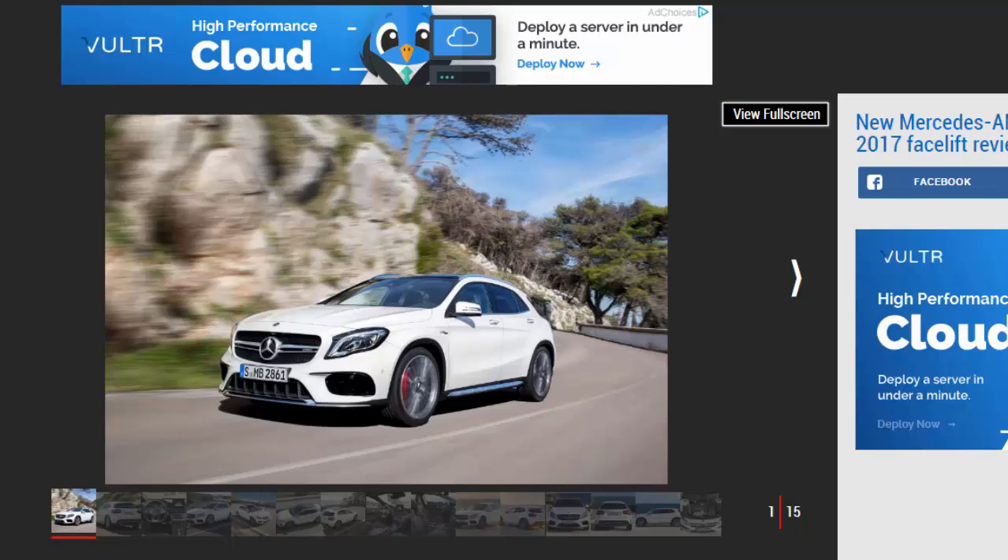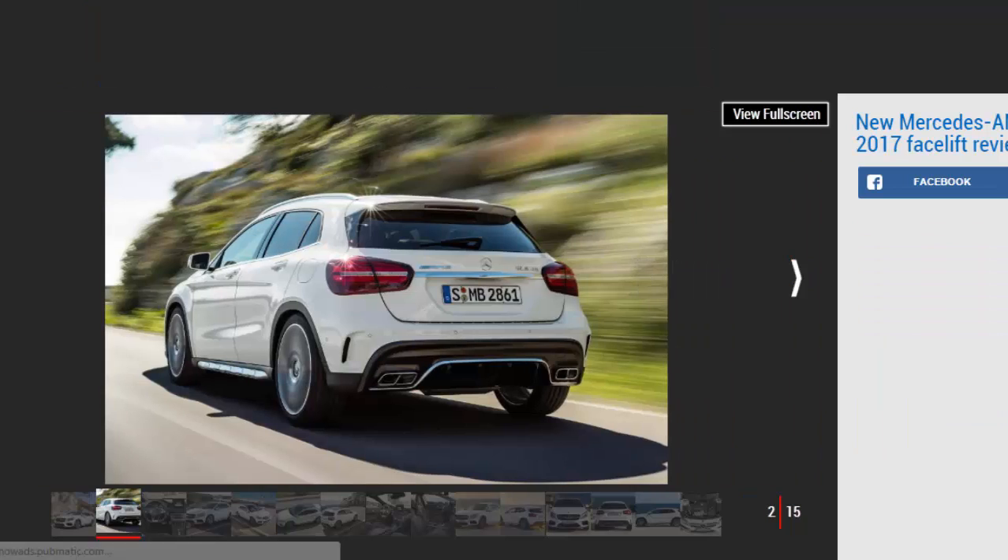It's suitably racy to look at, although those who want to use it on the school run will find an Audi RS Q3 is more usable day-to-day. It's not exactly cheap either, and doesn't offer much over the similarly sized, more agile and just as rapid AMG A45.